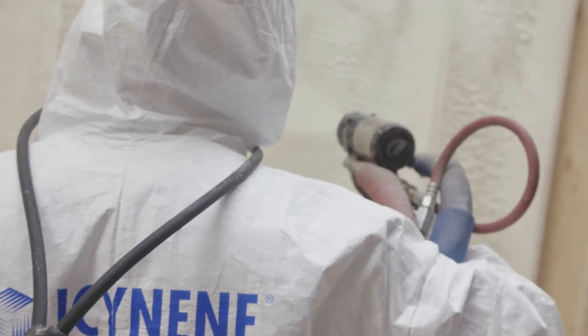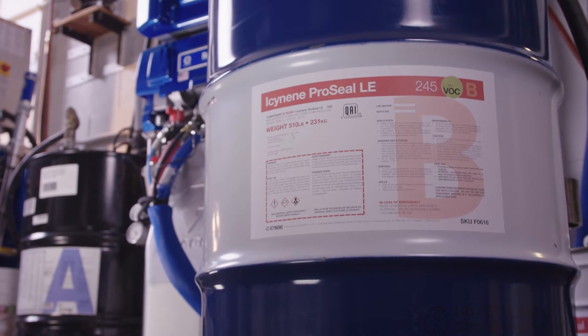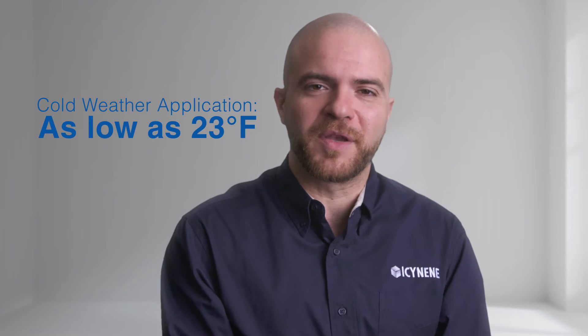This high-performance innovation makes Isonene ProSeal LE suitable for both residential and commercial projects, allows construction schedules to be shortened, and can be applied in temperatures as low as 23 degrees Fahrenheit. Isonene ProSeal LE helps architects and builders confidently meet today's building code requirements.